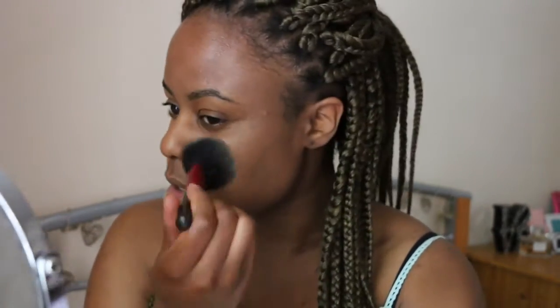I'm just going to lightly blend it out evenly. Make sure you blend at the hairline as well — you don't want to look weird and cakey.